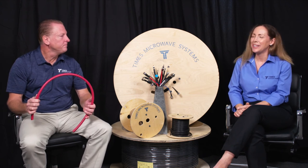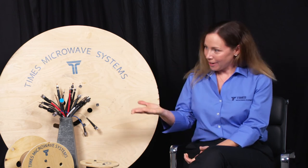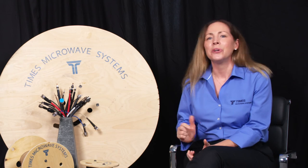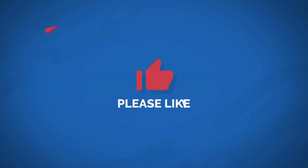Thank you for joining us today, Tony. I appreciate it. This is Real Times, your place to meet experts like Tony, talk about new products like our plenum cable, and talk about all things RF. If you have additional questions, you can ask them below or you can email us at realtimes@timesmicro.com — that's R-E-E-L. And if you enjoyed this video, please share it and like it. Until next time, stay healthy and thanks for watching.